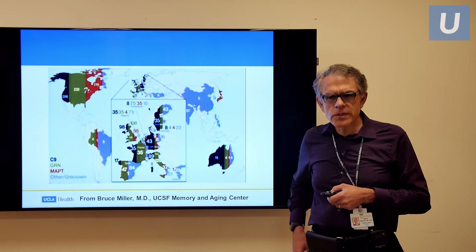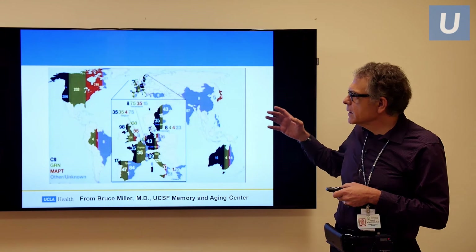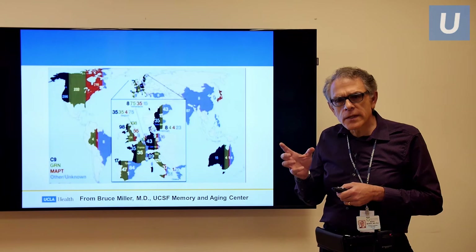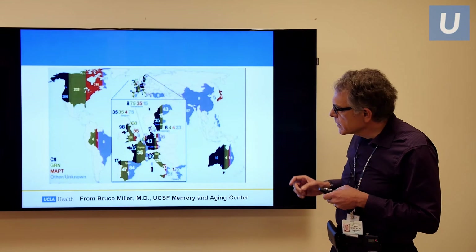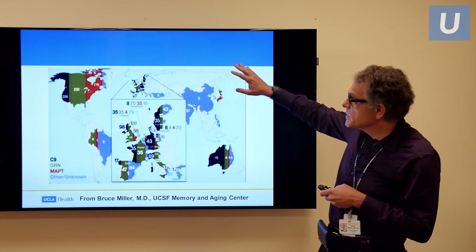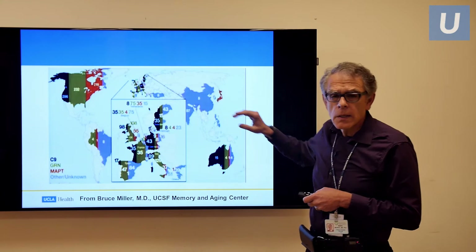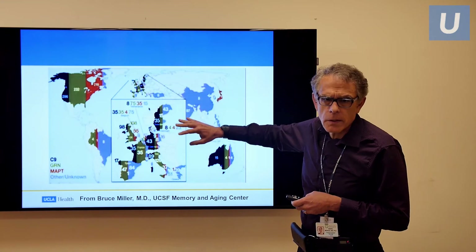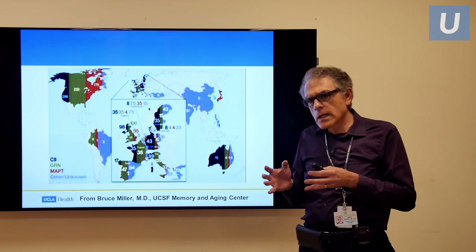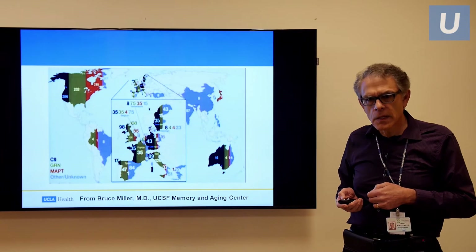This is from my colleague Bruce Miller at UCSF. There is a European consortium, now extending to other countries, looking at the genetic background and where these illnesses originated. The most prominent is the C9ORF72 gene, shown in dark blue, which seems to have originated from the Baltic region in Northern Europe — particularly Northwestern Europe — and spread from there to other parts of Europe, North America, and beyond. We can actually go back and find a founder tendency for some of these genes.